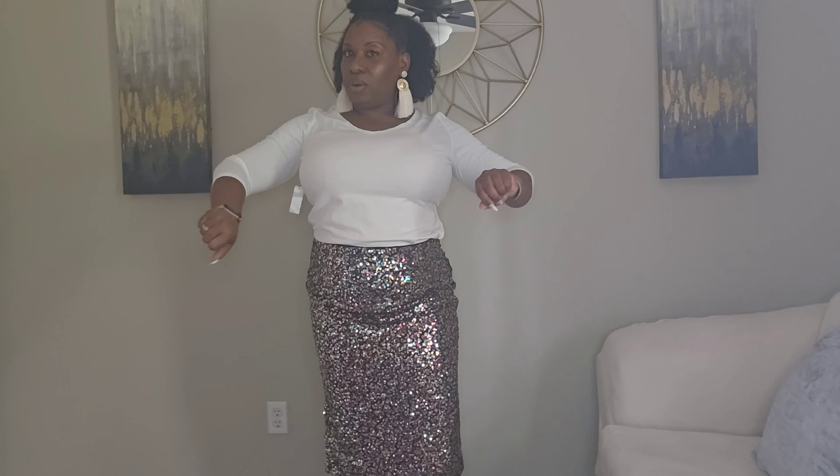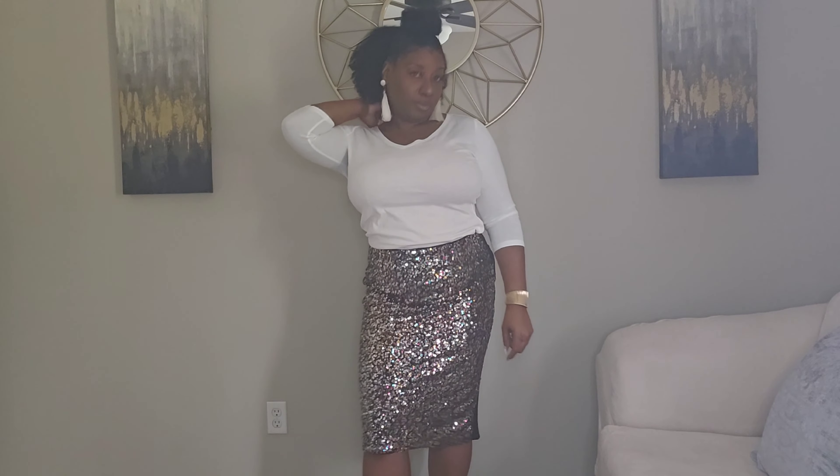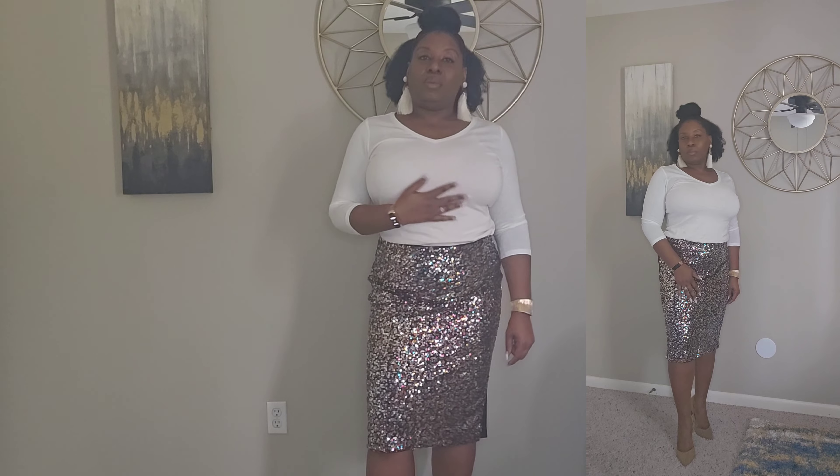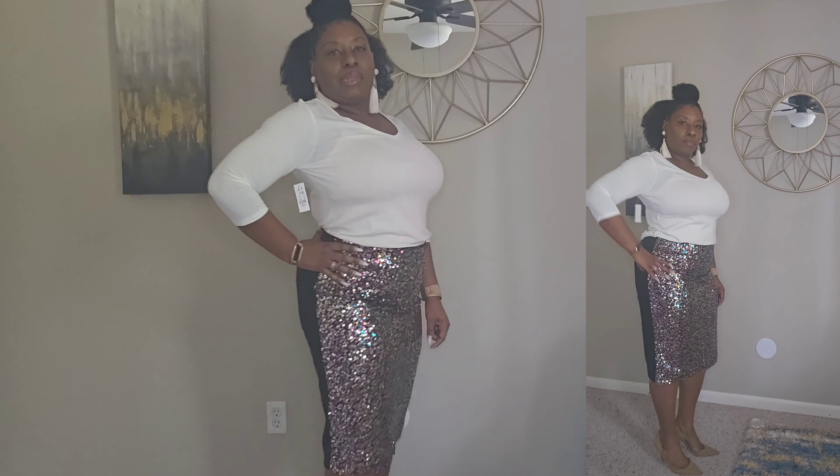Okay, on to the top. The top fits good, it's a size large and it's a three-fourths length. I like the v-neck. I like it overall — it's just a regular white shirt, fits really good though. And it was of course on clearance.